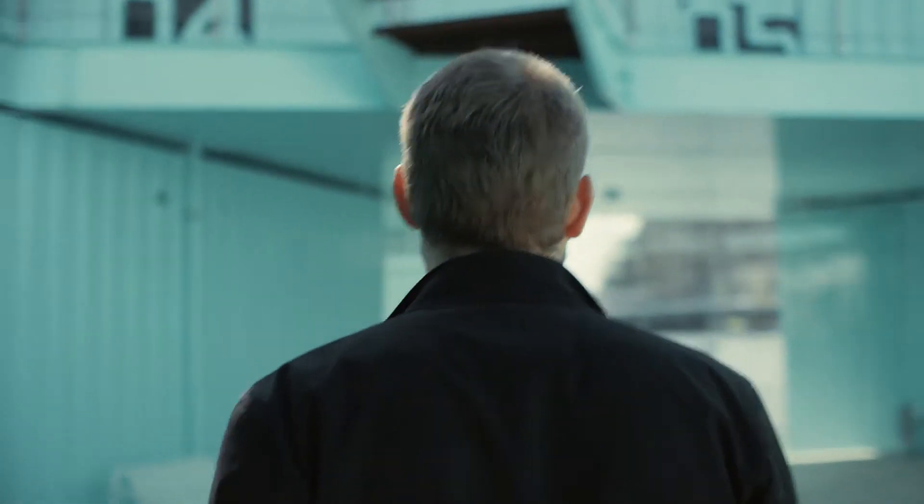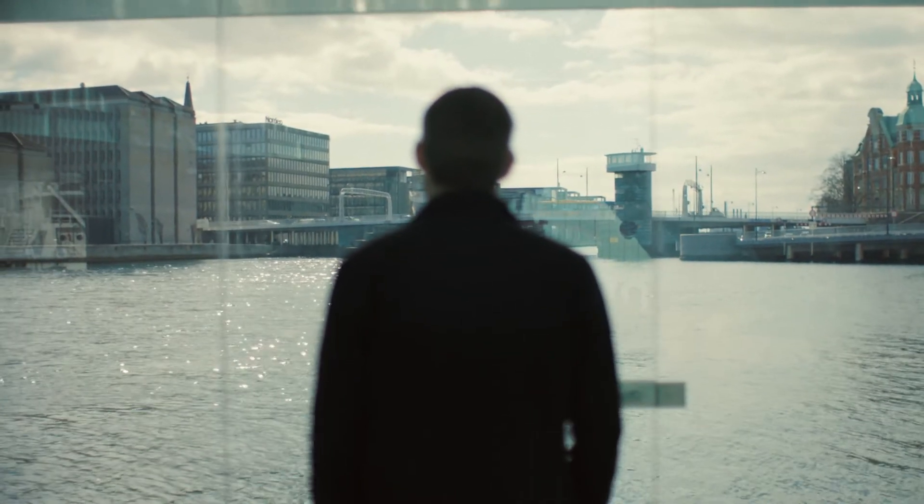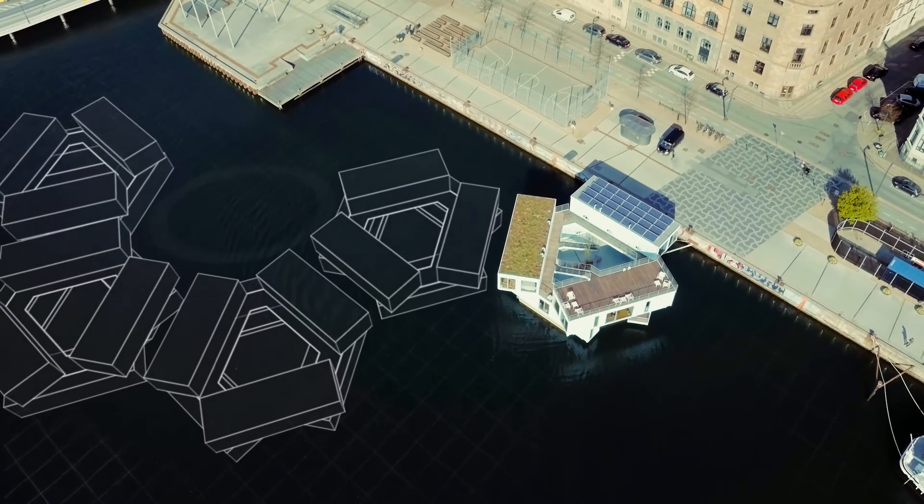I think the Urban Rigger has the potential to be an important part in solving the challenge of urbanization. The fact that Danfoss is a part of this is what drives us, and I hope to see many more Urban Riggers in the future.